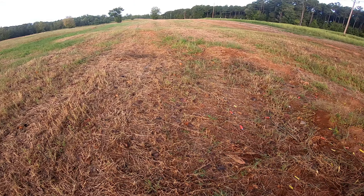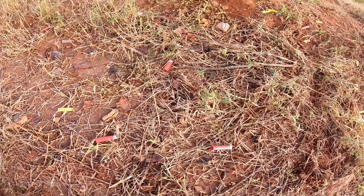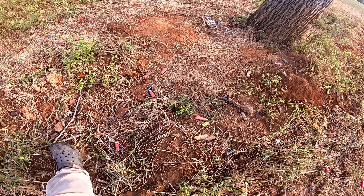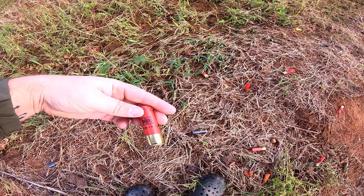We're out here at the dove field cleaning up some trash and some brass. Everybody leaves their stuff everywhere on public fields, so it kind of sucks. But we found some high brass out here!